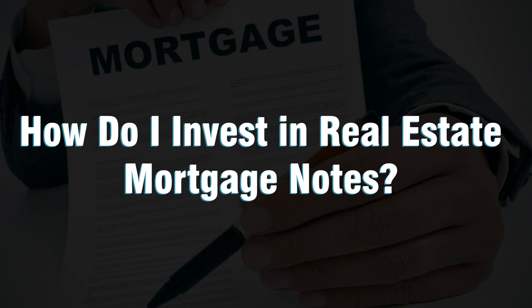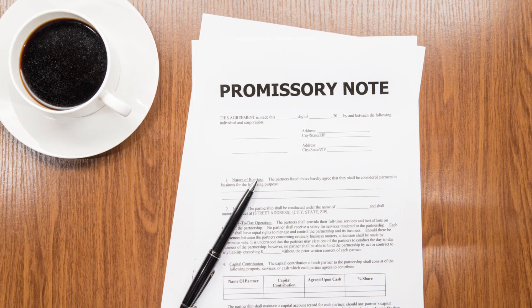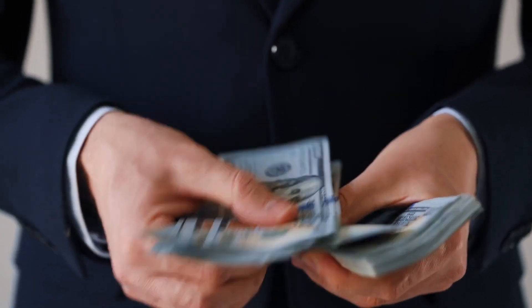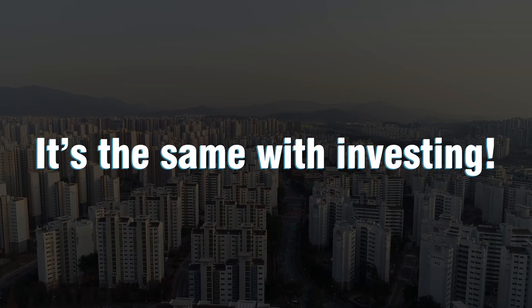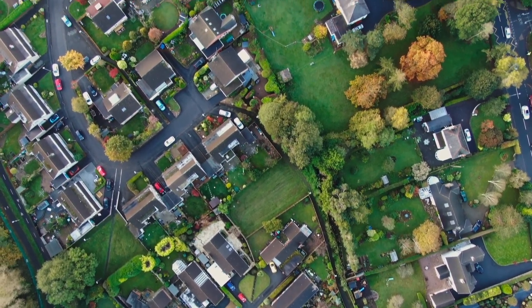How do I invest in real estate mortgage notes? To put it simply, invest in performing mortgage notes for slow and steady returns. Investing in performing mortgage notes is a good idea because when you're looking for a way to make money, you don't want to be in a hurry. You want to have time to think it through so that when you make your next move, it's the right one. You don't want to rush into something without thinking about it first — if you do, you'll end up losing money instead of making it.